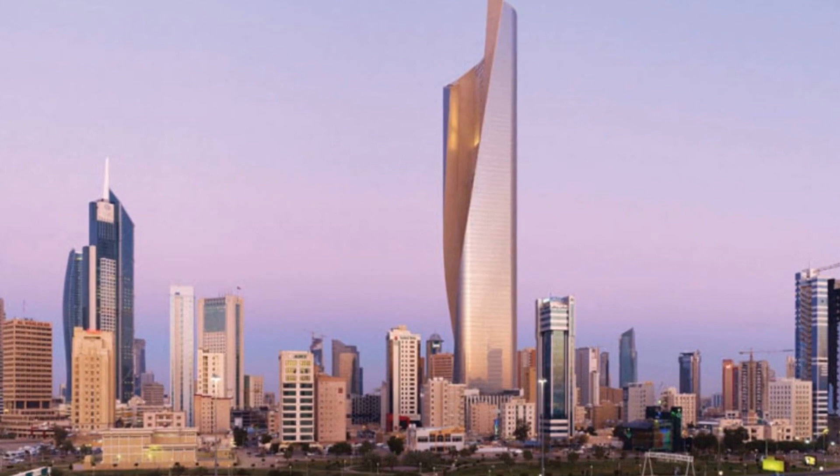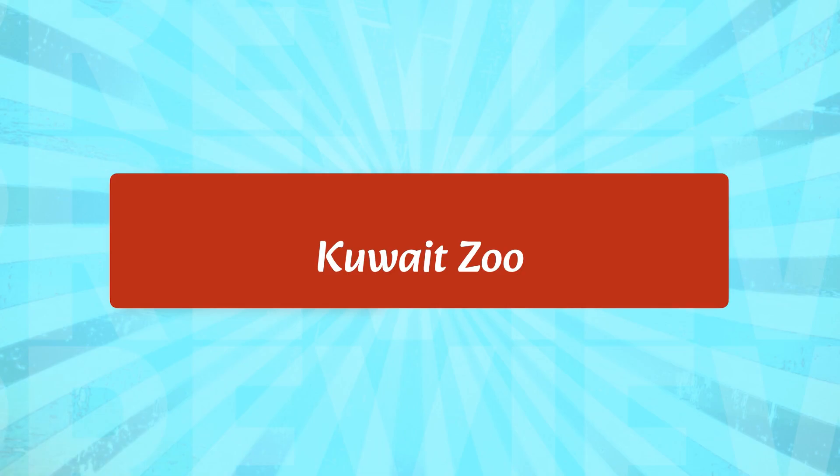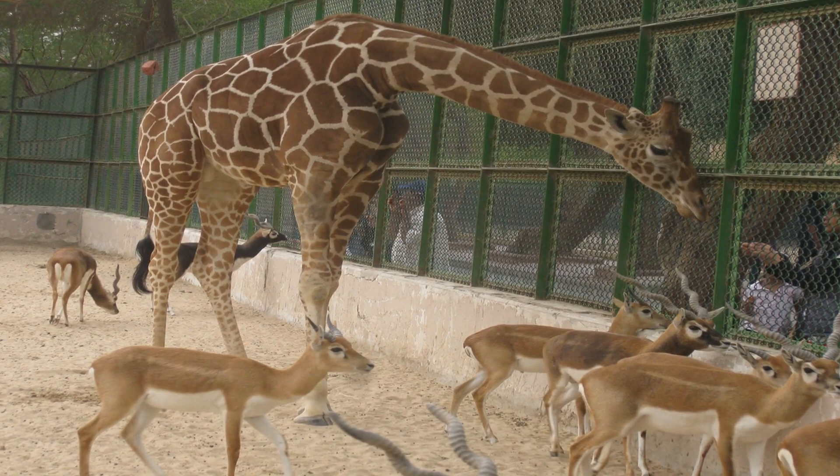Al Hamra Tower is a skyscraper located in Kuwait City. The tower stands at 412 meters and is the tallest building in the country. Visitors can take the elevator to the top of the tower, where they can enjoy stunning views of the city. The tower also has a number of restaurants and cafes, making it a great spot for a romantic evening.